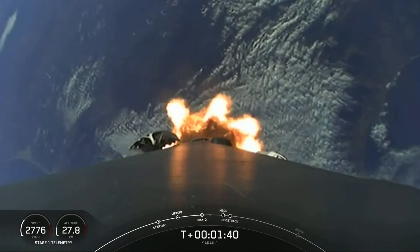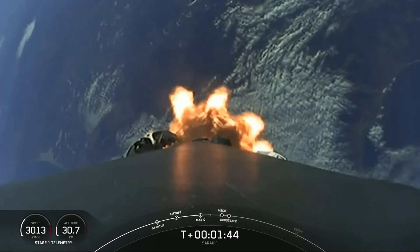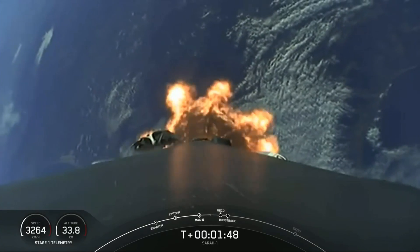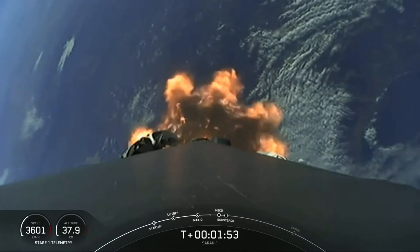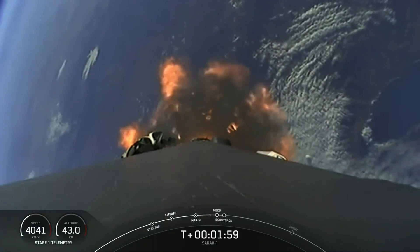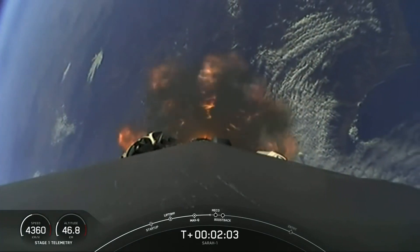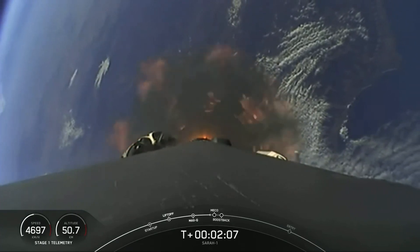The first stage will perform a flip to make its way back to our landing zone, and then we'll have SES-1, which is Second Engine Start 1, where that single Merlin vacuum engine on the second stage will ignite and continue to carry our SARA-1 satellite into orbit. For today's landing, the first stage will, after it performs its flip, perform a boost back burn, and then after the boost back burn begins, we'll have fairing deploy.